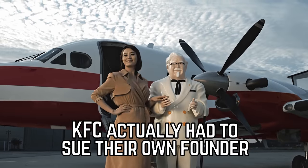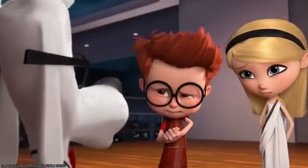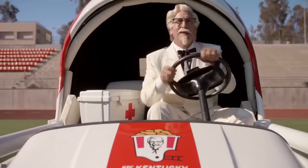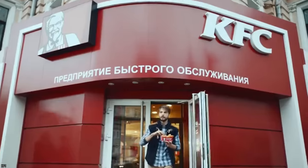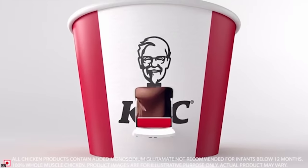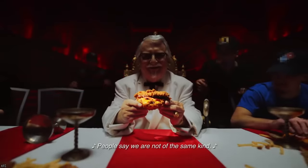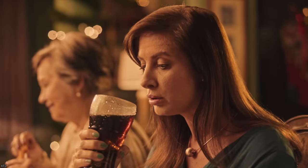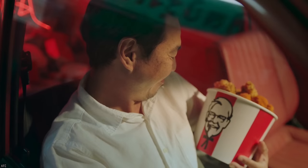KFC actually had to sue their own founder. You'd be hard pressed to find a fast food mascot more famous than KFC's Colonel — his face is plastered across every restaurant on signs and even on the packaging of most items the chain sells. It may be hard for some to believe that Colonel Sanders wasn't really the nicest guy. He was said to be an angry, rude, and racist man who was constantly saying things to the media that most people would find off-color. In one instance, the Colonel was even slapped with a lawsuit from his own brand for some highly offensive things he said to a Louisville reporter.